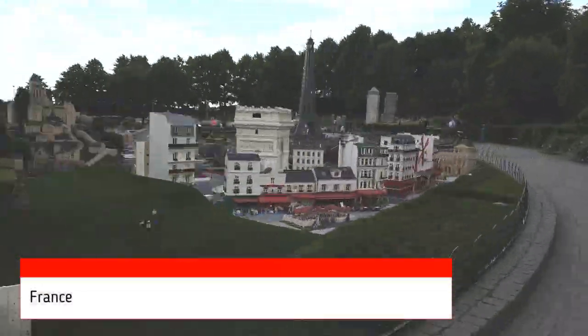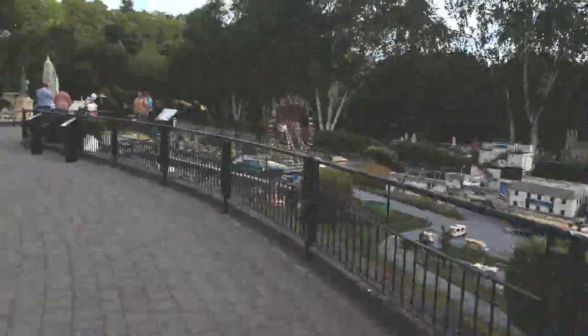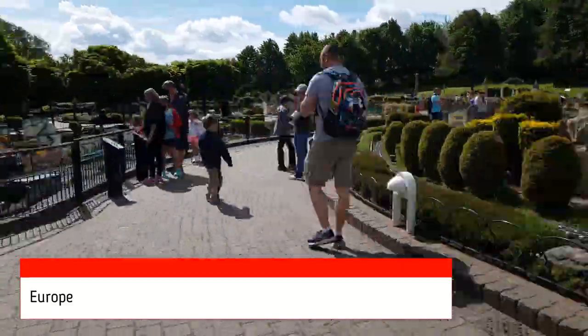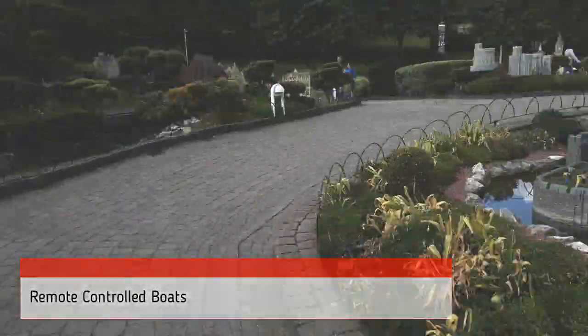The actual park itself doesn't open until 10 o'clock. You might then wander in and wonder why there's a whole bunch of people already wandering around. People who stay at the Lego hotels are able to get a half hour head start and enter the park at 9:30. We recommend picking out two of the more popular rides and heading straight for them as soon as you get in.